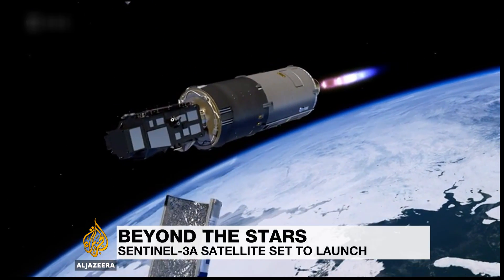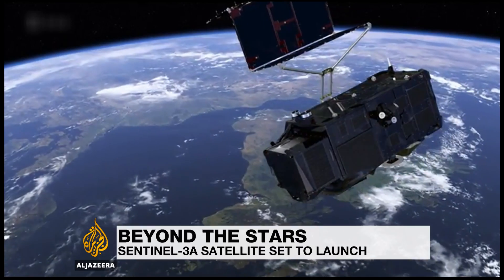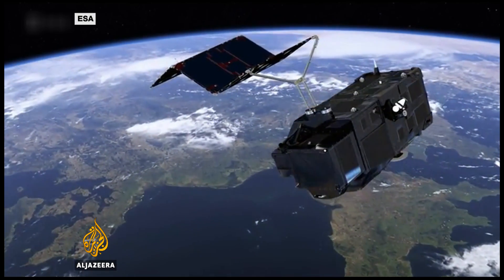It's taken eight years to develop at a cost of $340 million. The European Space Agency's Sentinel-3A is one of the most advanced Earth observation satellites ever made.